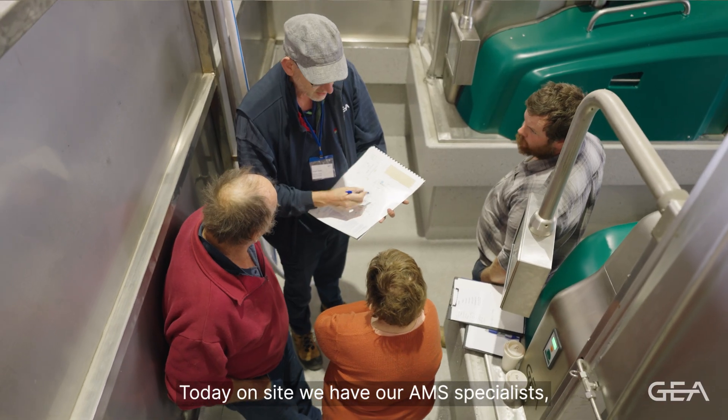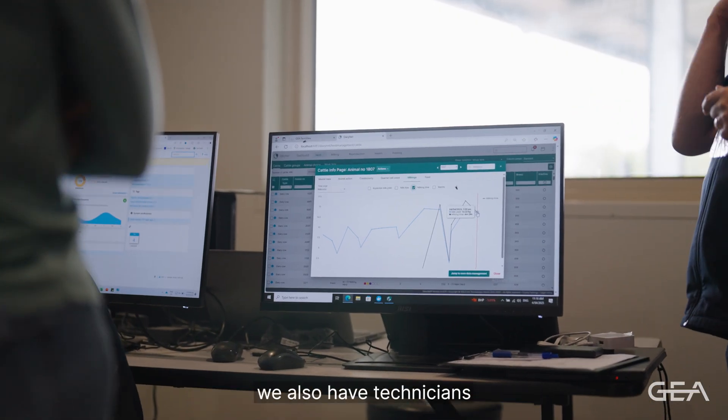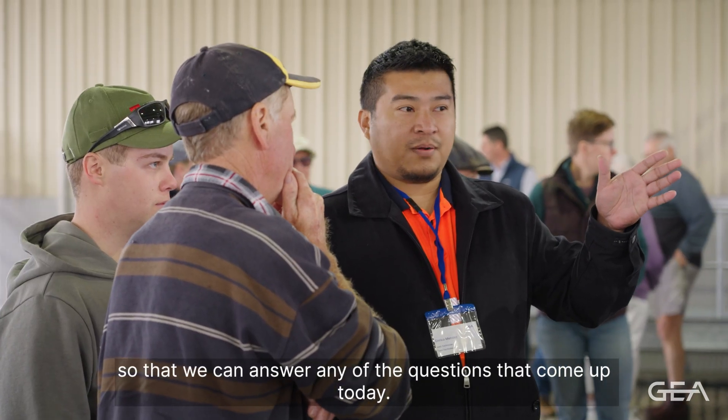Today on site we have our AMS specialists, we have herd management specialists, and we also have technicians so that we can answer any of the questions that come up today.